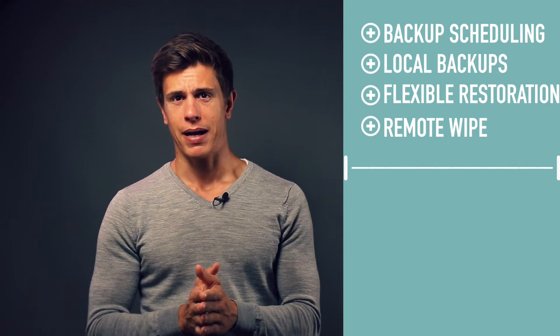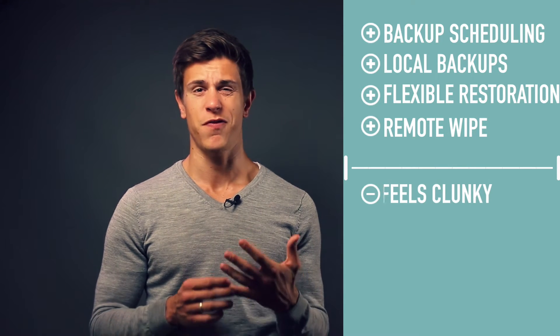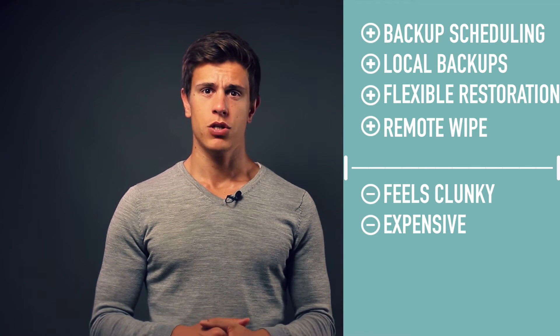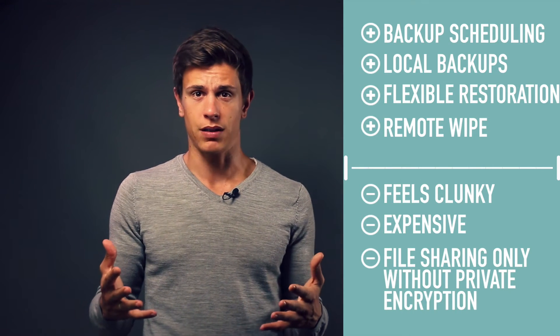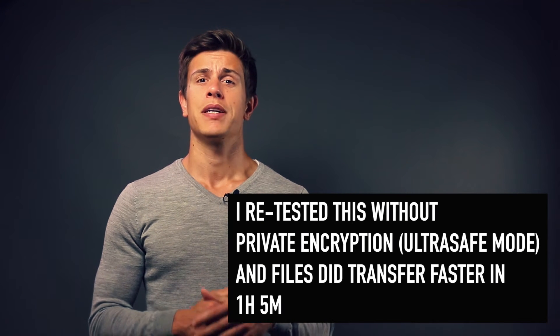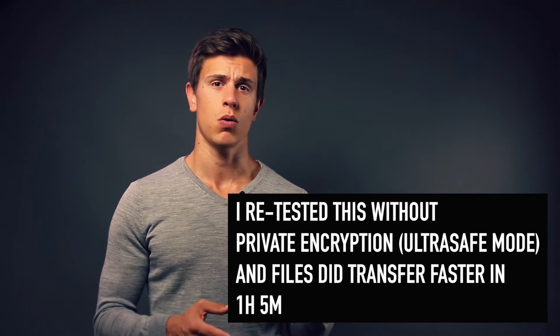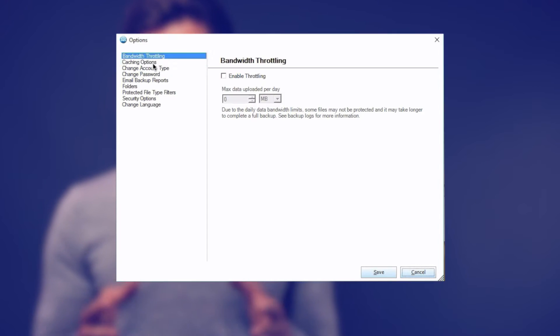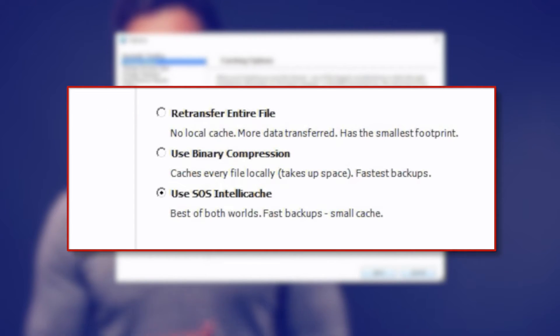For what I didn't like: SOS Online Backup has a somewhat clunky interface and is very expensive compared to CrashPlan's family plan or Acronis's 5-computer backup plan. I found it essentially impossible to find the file sharing options in the client, and there is no real continuous backup option. Uploading my 10-gigabyte test folder took 3 hours and 12 minutes because SOS had a really hard time surpassing 8 megabit per second. You also need enough hard drive space, as SOS will cache your files prior to uploading — though it does so efficiently with their IntelliCache system, which is fast and saves on disk space.